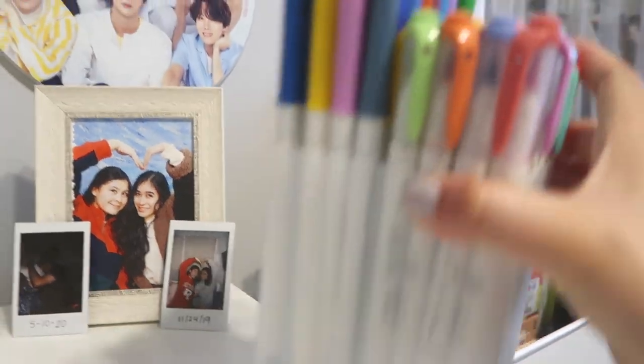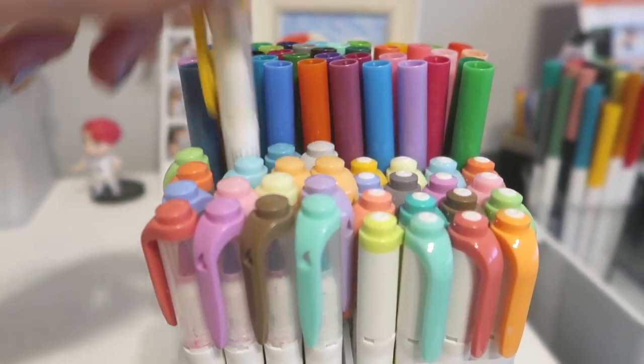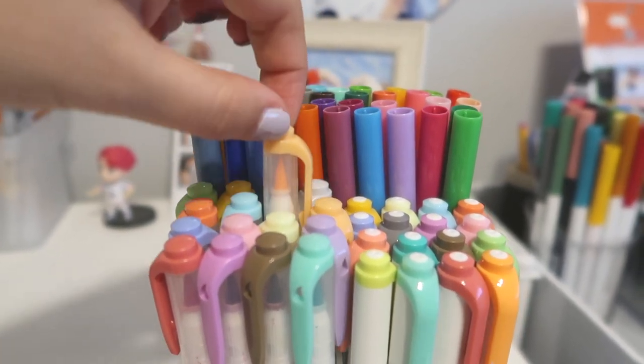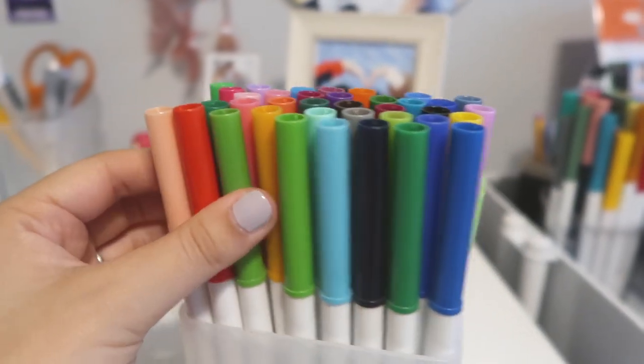Finally we have this very aesthetic pencil holder — it's my favorite. In the front I keep my Zebra Mildliner brush pens, on the right I have the regular Mildliner highlighters, and in the back are my super tips.